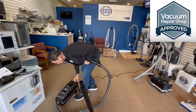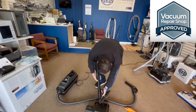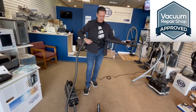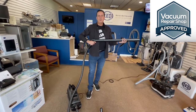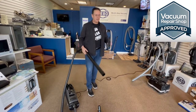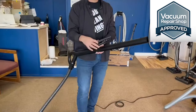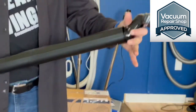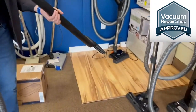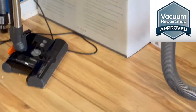You also get a nice bare floor tool. Most homes today aren't all wall-to-wall carpet like they used to be — they have area rugs or hardwood floors. You can use the power nozzle on the bare floor just fine, but the bare floor tool does a better job getting into recessed grout lines or cracks in an old hardwood floor.